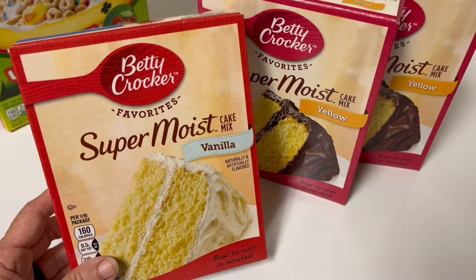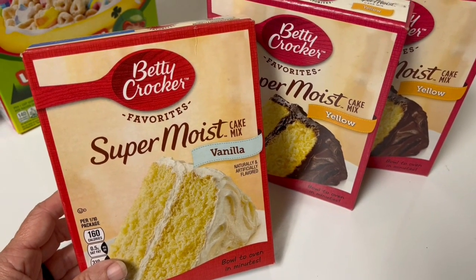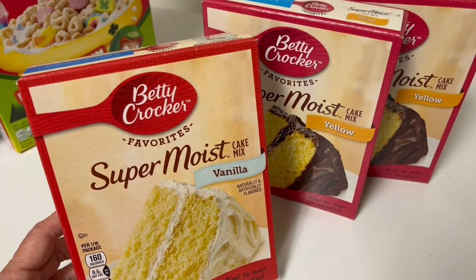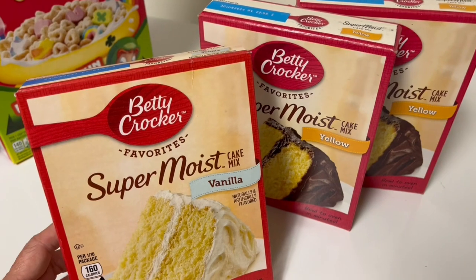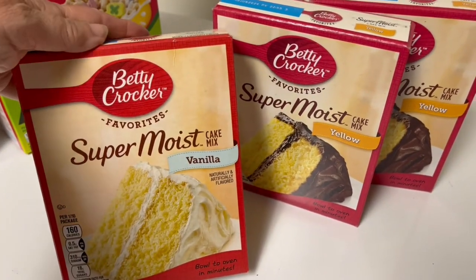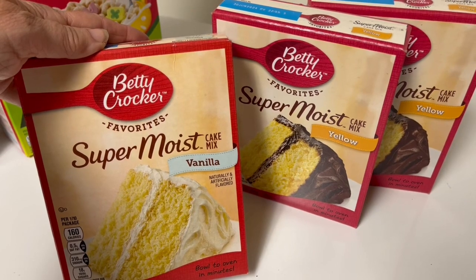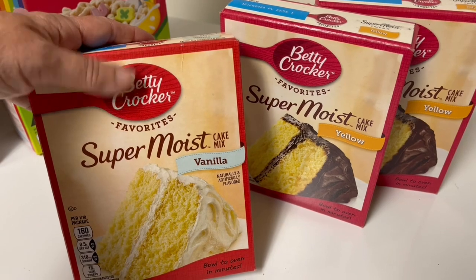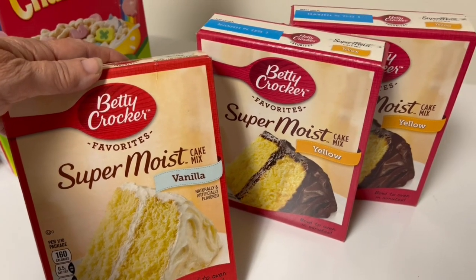I threw some cake mixes in there. These are actually not a red sticker deal — they are just on sale. They were $1.79 each, but if you bought three they came down to 99 cents. I am going to be doing a video very soon on vacuum sealing your boxed baked goods — it's a little bit different on how to do it — but I thought I'd grab them now at such a good price.